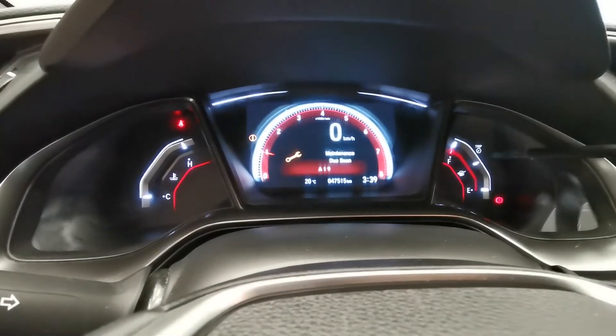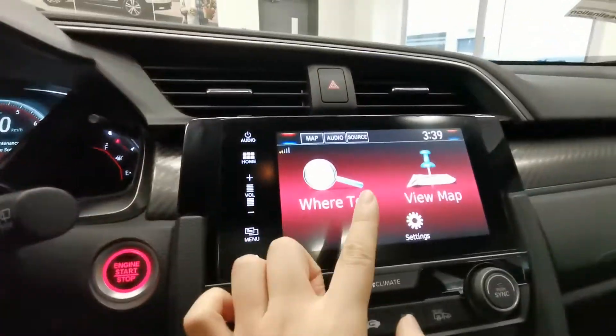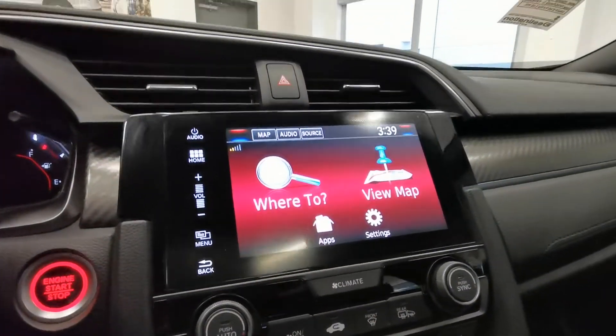Here is the car mileage. You've also got the push button start, navigation, Apple CarPlay, and Android Auto.